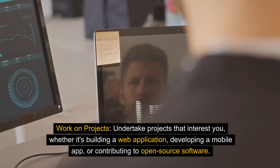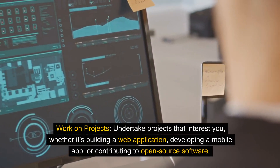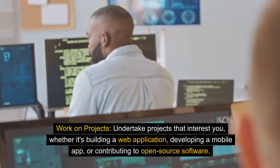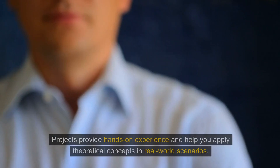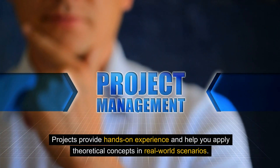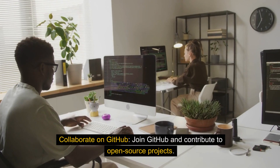Work on projects. Undertake projects that interest you, whether it's building a web application, developing a mobile app, or contributing to open-source software. Projects provide hands-on experience and help you apply theoretical concepts in real-world scenarios.